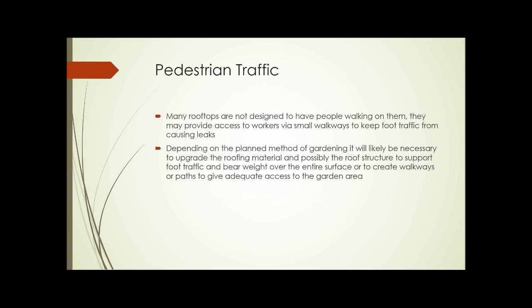Most rooftops aren't designed to have people walking on them all the time. They might provide access to workers via small walkways to help keep foot traffic from causing leaks. Many older roofs are simply a membrane — often tar paper with tar placed over it — and need to be protected from leaks. Sometimes upgrading the entire roof, the roofing material, and possibly the structure to support foot traffic and bear weight is necessary. It's not always required, but it can be a substantial expense.